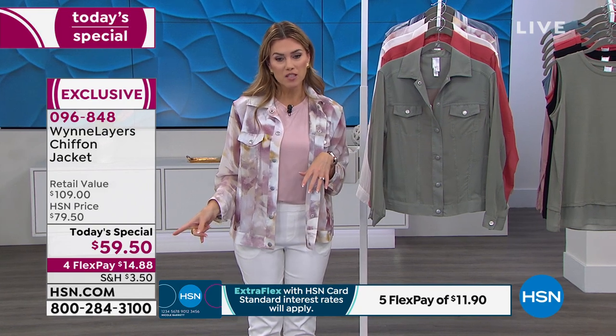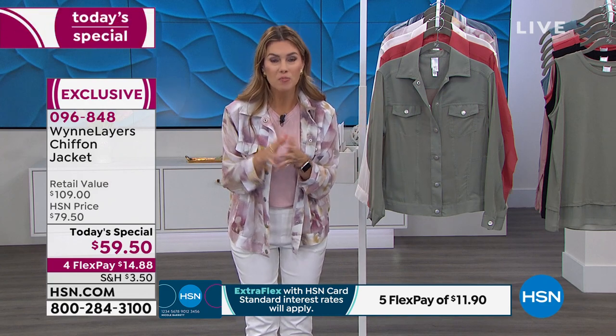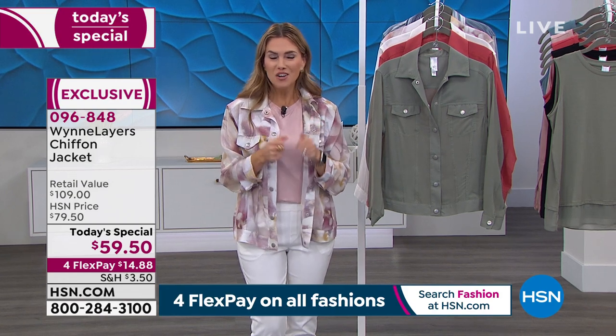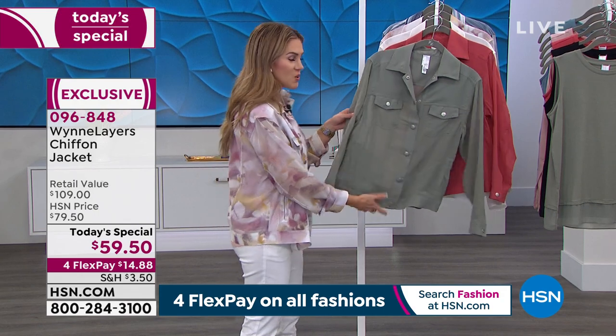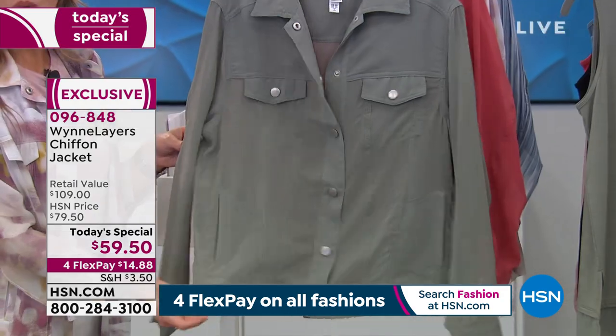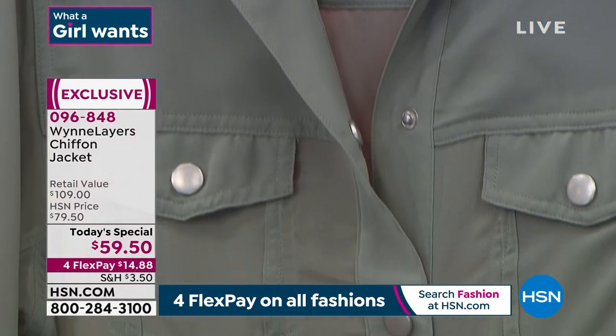If you want these pieces, do not wait. One day and one day only at this price point. Last year, sold out in one day — one random airing at $79.50, $20 more. We've got four flex pay on absolutely everything in fashion. You have been waiting for this customer pick to come back, and here it is in the Sage — a color you absolutely love wearing.